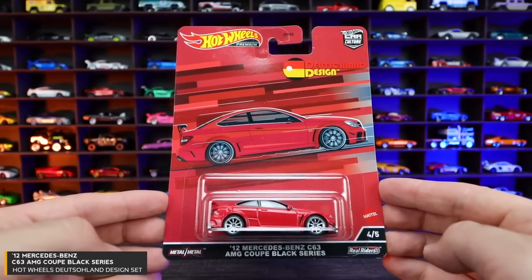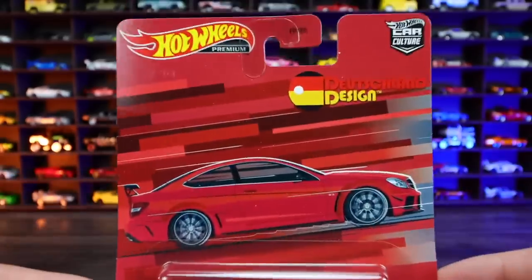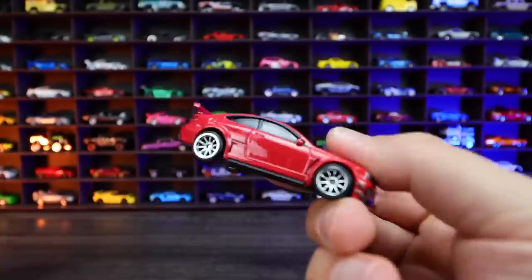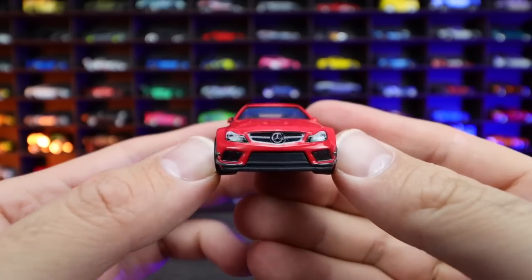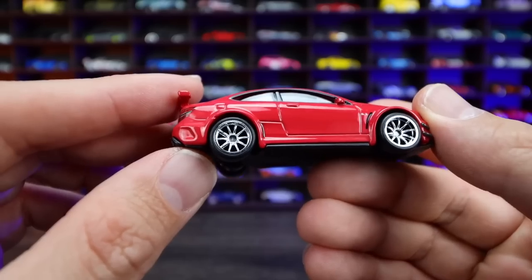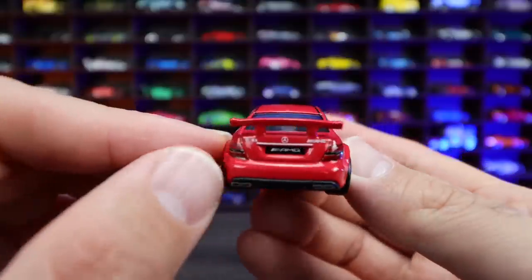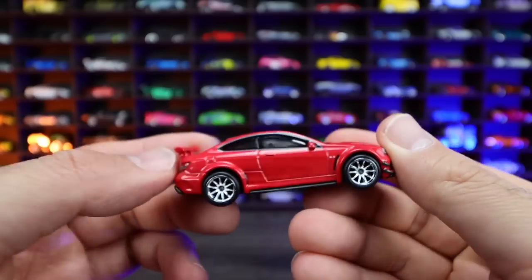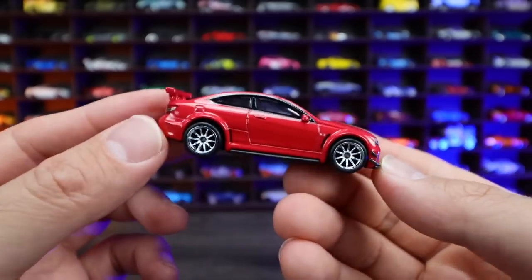Car number four of five is the 2012 Mercedes-Benz C63 AMG Coupe Black Series. This one is red with chrome wheels. Very, very nice graphics on the all-red packaging. Opening it — glossy red color. I love the front grill, classic Mercedes-Benz. We've got those kind of inserts on the front hood, and the wide body for the Black Series looks fantastic. The 10-spoke chrome wheels look excellent. On the back we've got the Mercedes logo, the C63 AMG logo, nice painted taillights, and a metal spoiler. Maybe just a slight bit of window tint but you can still see through. Nice matte finish base on here.